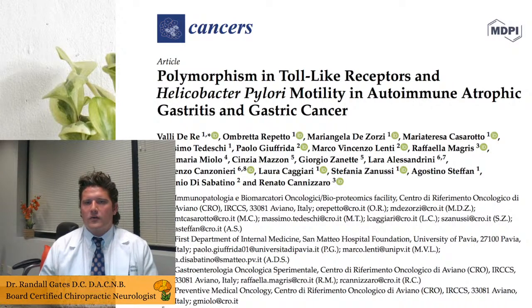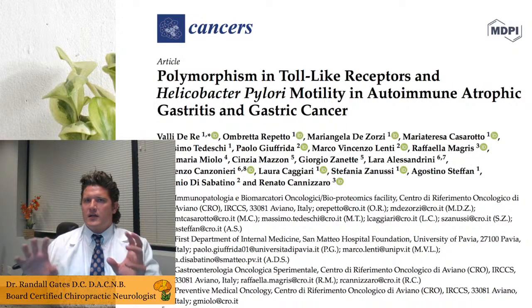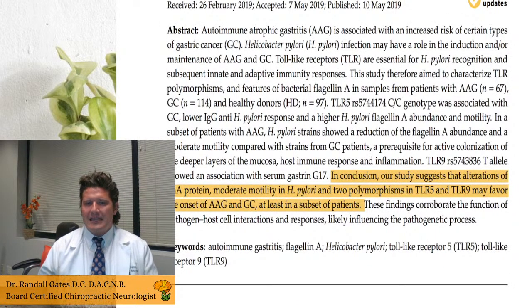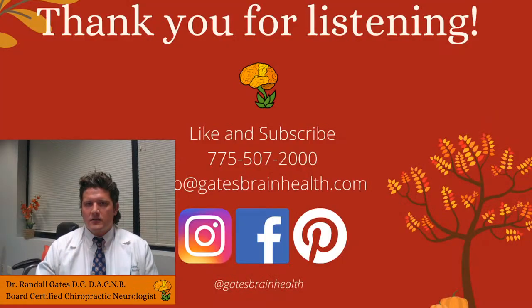Another article looked at what genetic risk factors combined with H. pylori infection do — whether that translates into risk of autoimmune atrophic gastritis and gastric cancer. They found that a certain type of protein on certain strains of H. pylori, associated with different toll-like receptor polymorphisms — which are involved in immune responses — may favor the onset of autoimmune atrophic gastritis and gastric cancer, at least in a subset of patients.